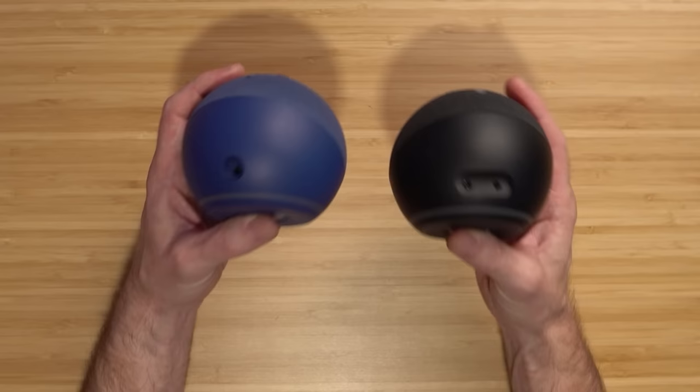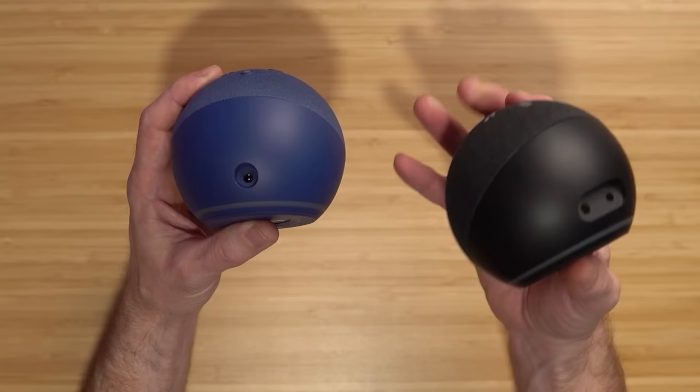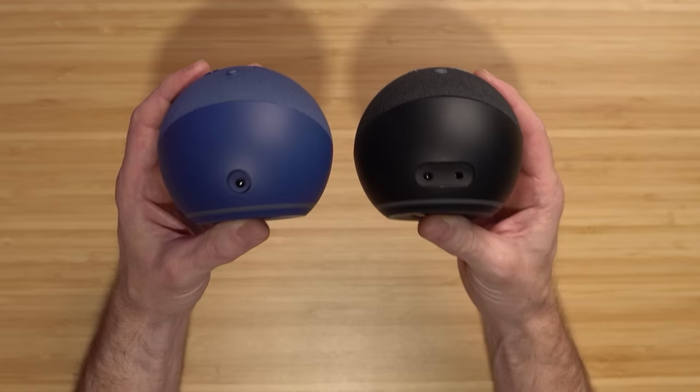One change that may matter to you depending on your use: the new Echoes do not have a 3.5mm jack. So the only way to connect your Echo to your devices is with Bluetooth.